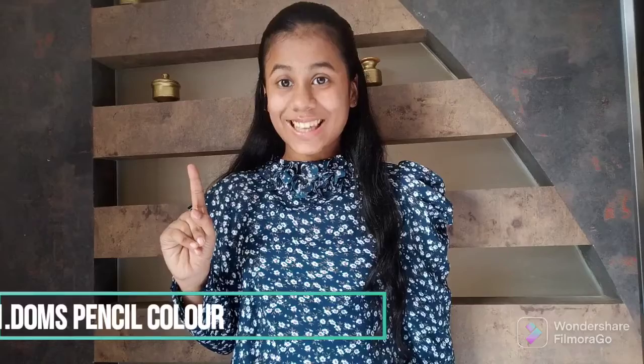First one is — guess what — Domes. Domes is a very nice company for colors and all the stationery products. The 12 shades will cost you 39 to 40 rupees. Blending is very smooth and the colors are also vibrant.